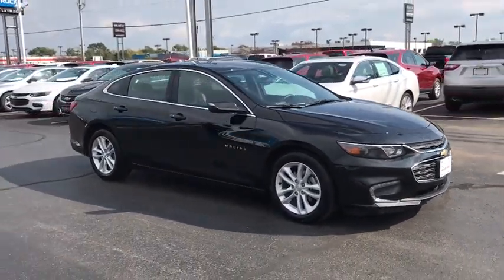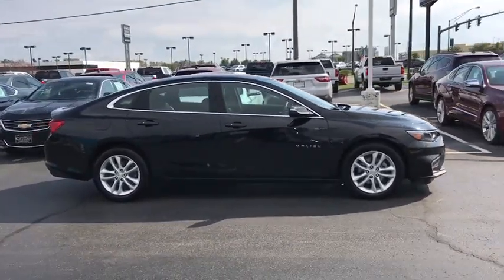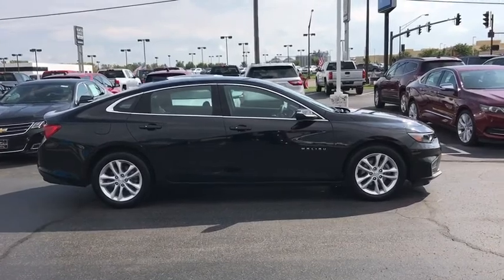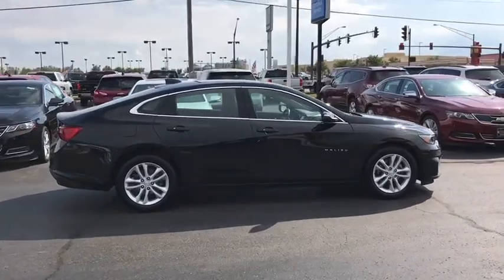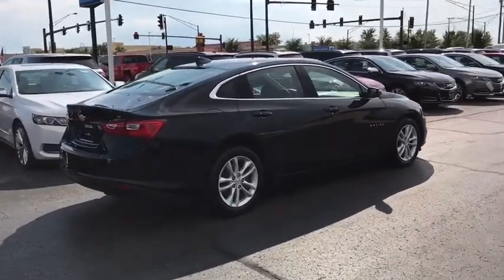Traction control, dual airbags, power steering, four-wheel disc brakes, center armrest, compass, power windows, electronic stability control, security system, trip computer, rear window defroster, remote keyless entry.